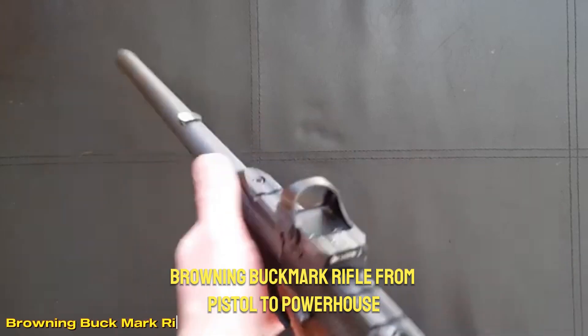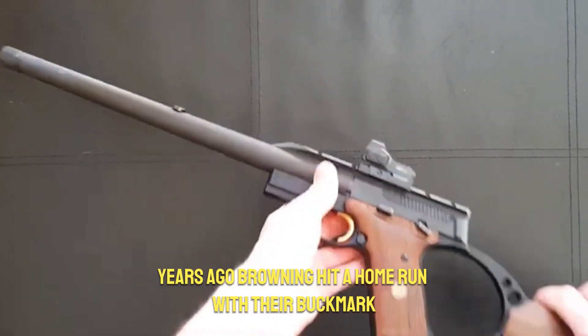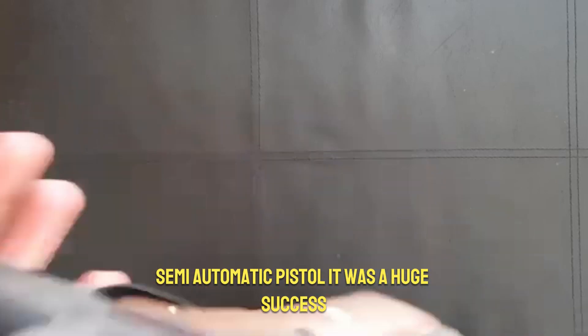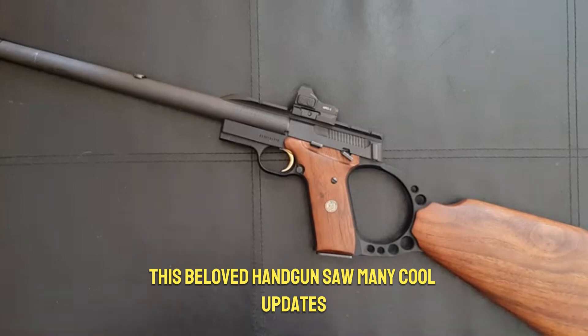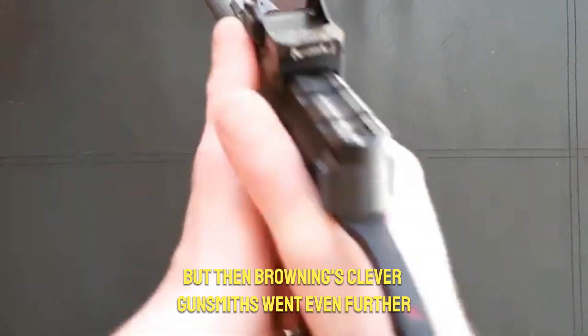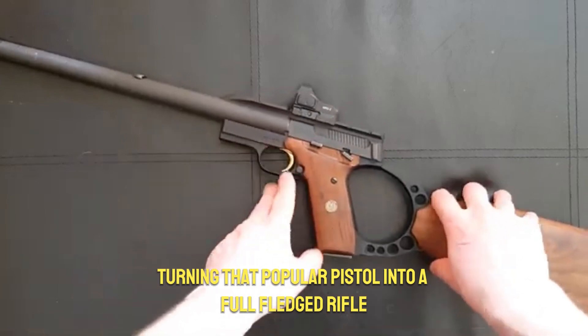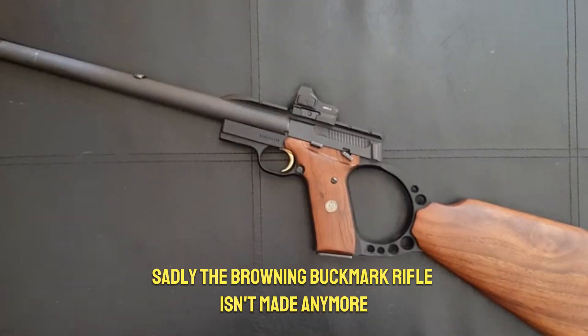Browning Buck Mark Rifle: from pistol to powerhouse. Years ago, Browning hit a home run with their Buck Mark semi-automatic pistol. It was a huge success, and for over 30 years this beloved handgun saw many cool updates. But then Browning's clever gunsmiths went even further, turning that popular pistol into a full-fledged rifle.